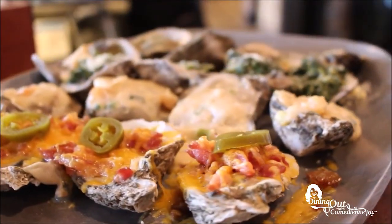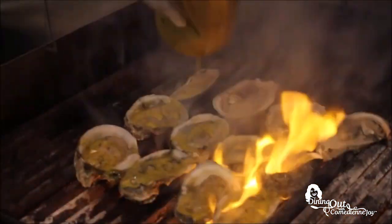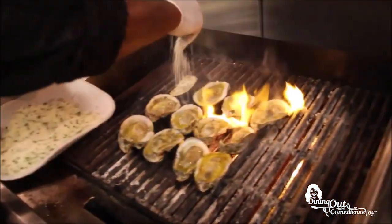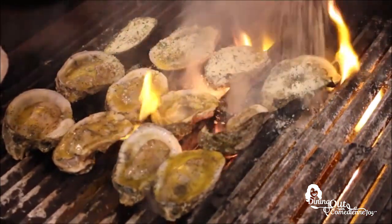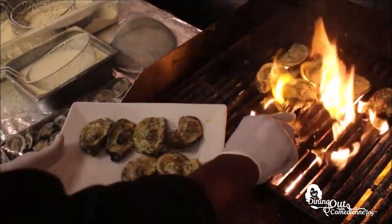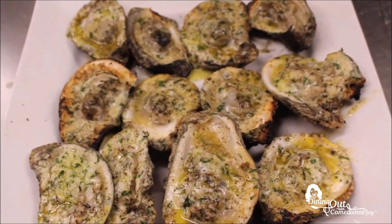Now I can't talk about Wenzel's without talking about their oysters. Right now we're going to add lemon pepper butter sauce, let that sit for a little while, then add a blend of Parmesan and Romano cheese mixed with parsley. Give it three or four minutes and they'll be ready. There you go — char-grilled oysters.